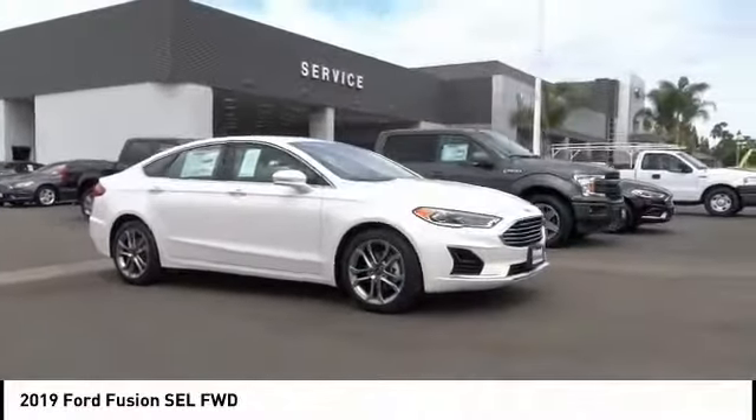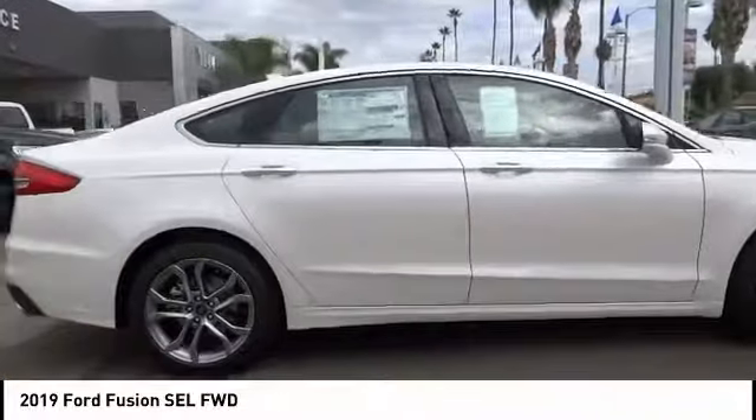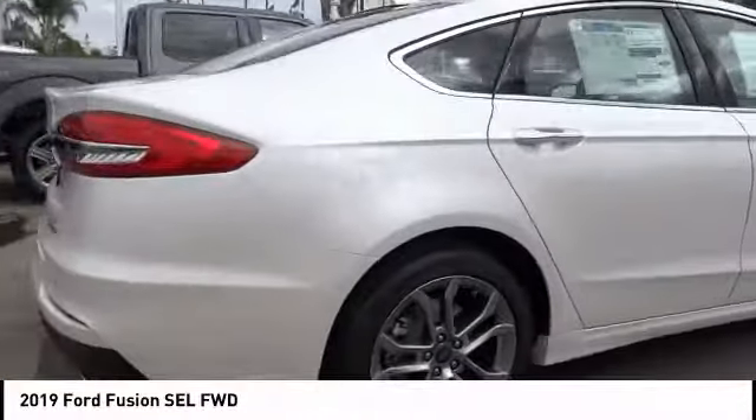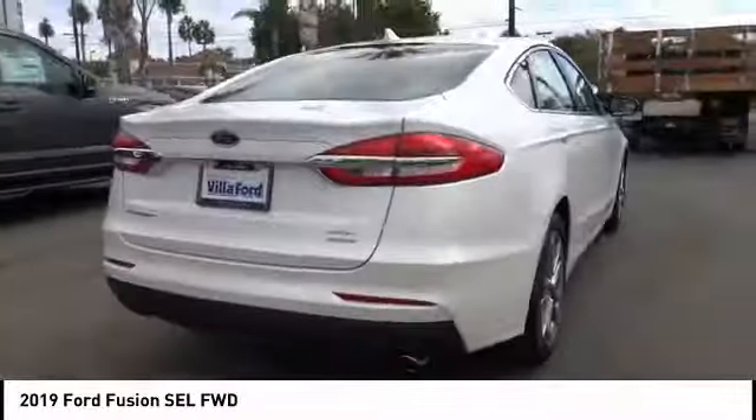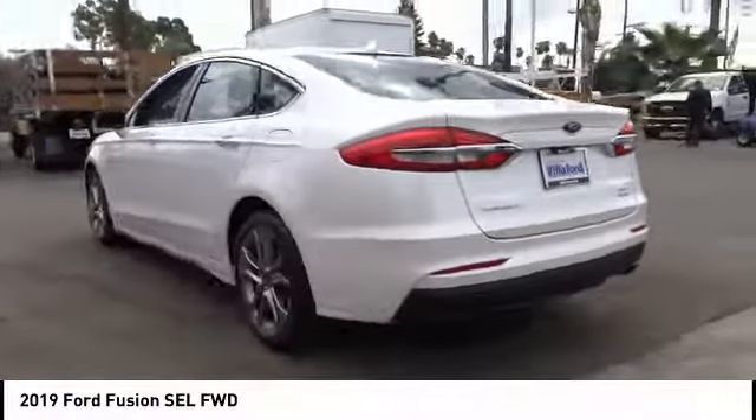Stop by and take a look at the 2019 Fusion. You can have both impressive power and great economy in a Fusion, and it is priced below $35,000. This vehicle has less than 100 miles.